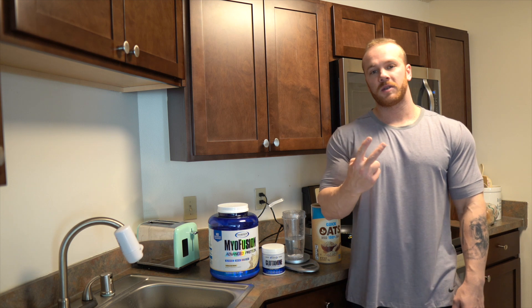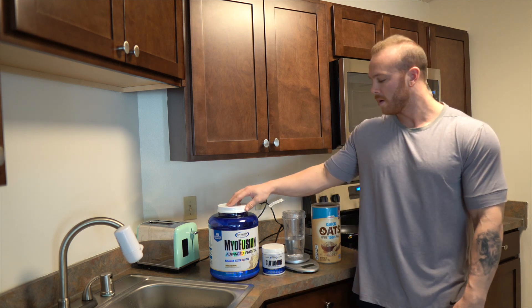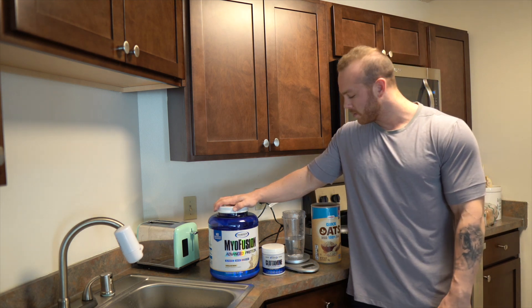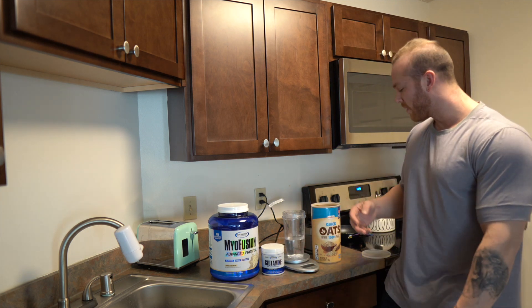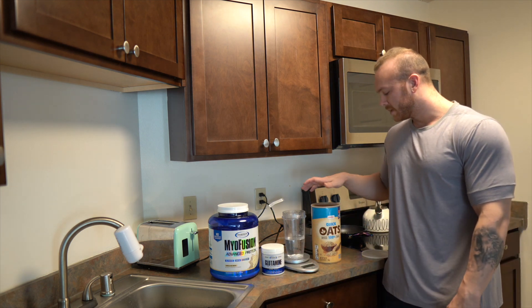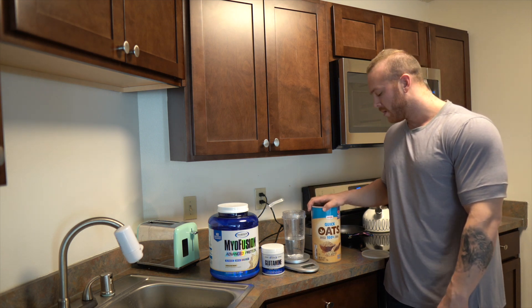Meal number two today is going to be my pre-workout meal. We're going to do two scoops of whey protein, one scoop of glutamine powder — so five grams — and then 80 grams of oats for this meal.